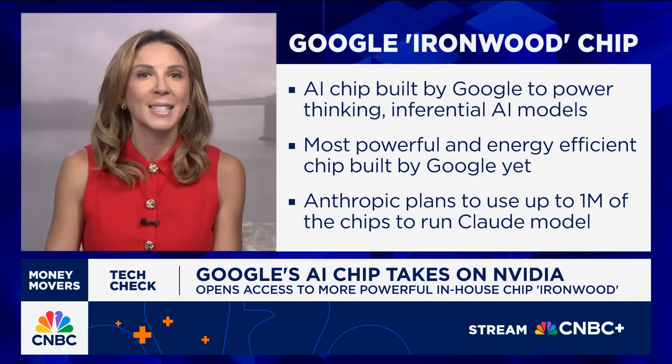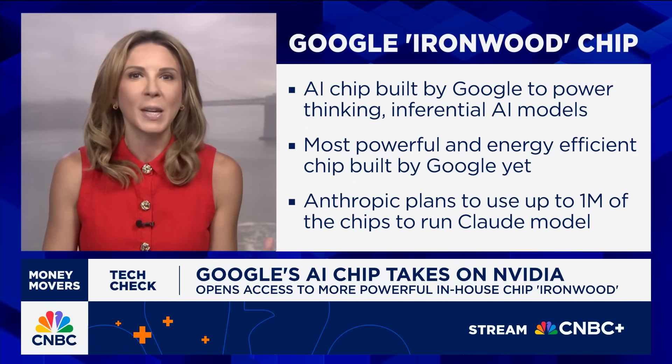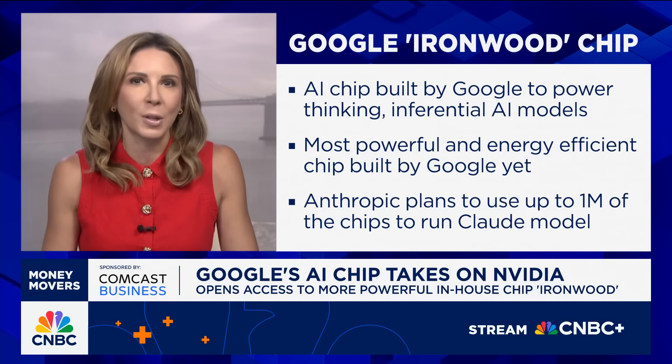Good morning. So Google is opening access to its most powerful AI chip yet — it's called Ironwood. As it leans harder into custom silicon, it is very much becoming a core part of its cloud strategy. The chip was introduced in April for internal testing, but is now moving into broad availability. And this is key because cloud wars have officially become chip wars.